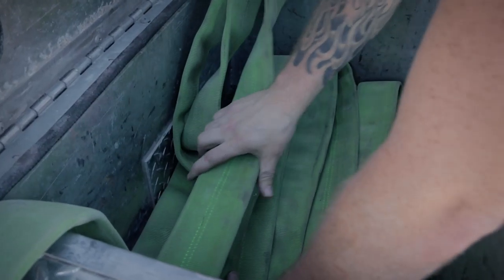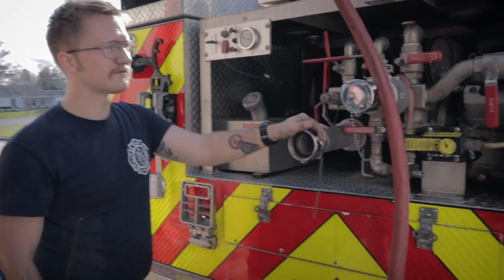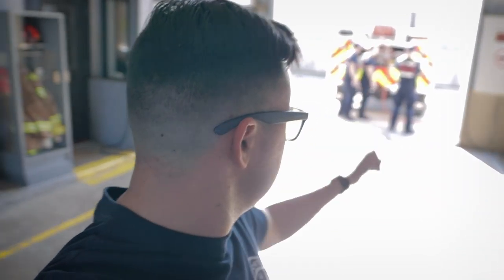Look at that — one heck of a hose throw! They are training on the brush truck, basically the same truck as over at Station 2 that we showed you earlier. That's the truck we take on wildland fires and grass fires. We are done with training, done filling the truck back up, everything is good to go. We're headed back over to Station 2 now.